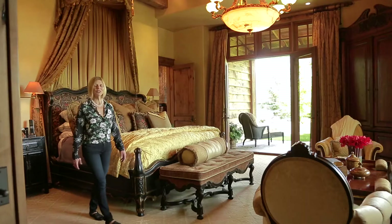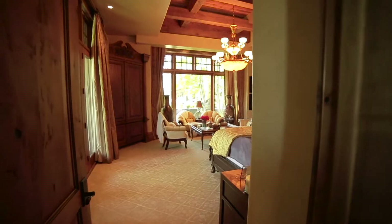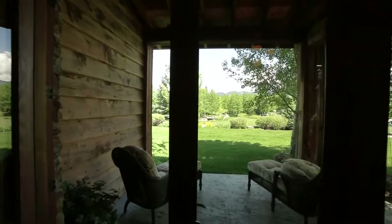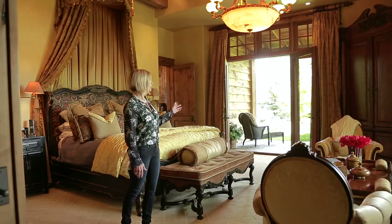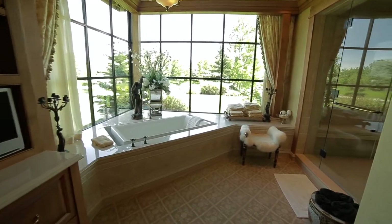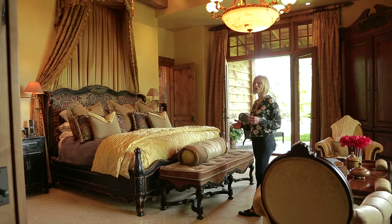The master suite is its own private wing. It's dramatic and yet cozy with a coffered timber ceiling, French doors opening into a covered private patio, big picture windows, and a circular pattern that takes you into the opulent master bath and the double closets that are literally bigger than most people's Manhattan apartments.